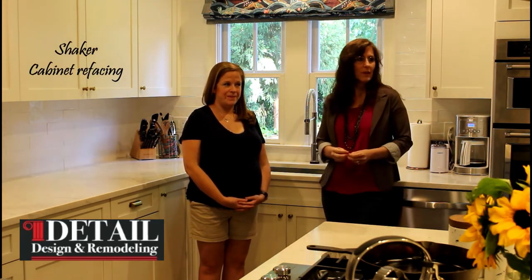We're here today with Allison who recently refaced her kitchen and her laundry room. She also added some doors for some pantry space. Allison, tell us how long it took for you to make the decision to refresh your kitchen.